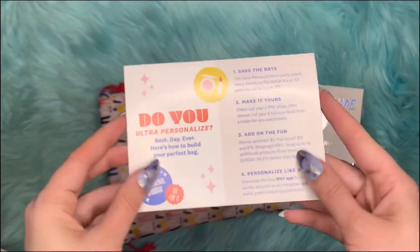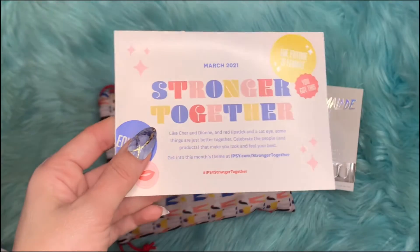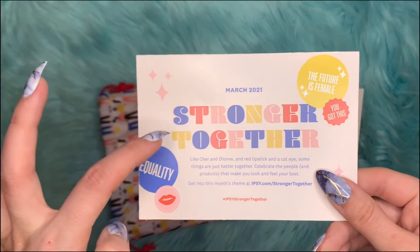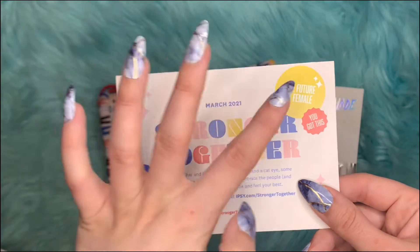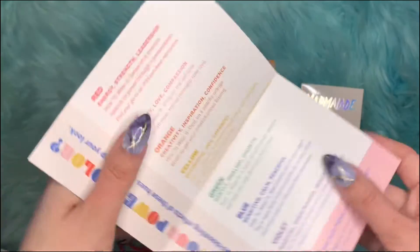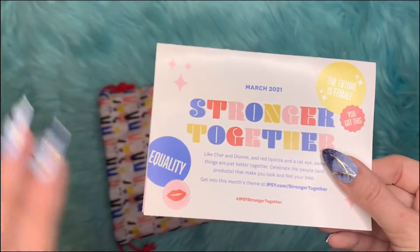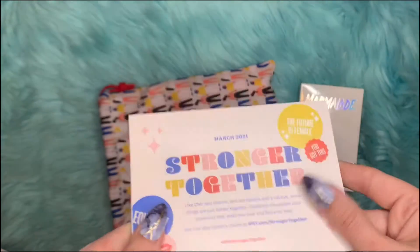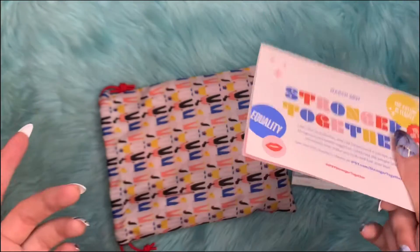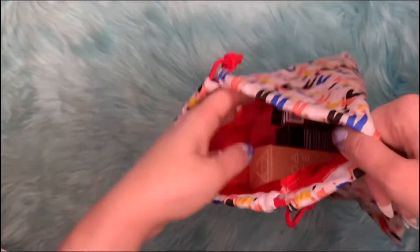By the way, we do get a card that comes with the box every month. It tells us about the theme for this month — it's 'Stronger Together, The Future is Female.' This card doesn't list prices, but you can always go on their app to see what you got and the prices.